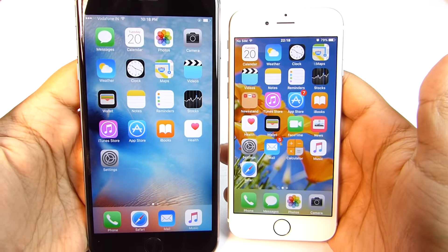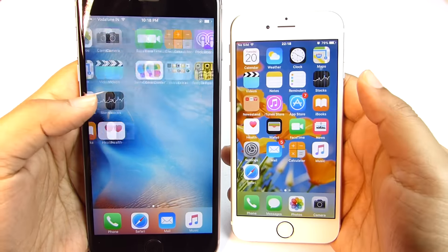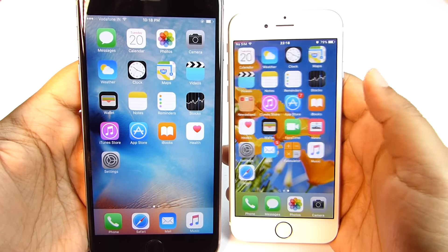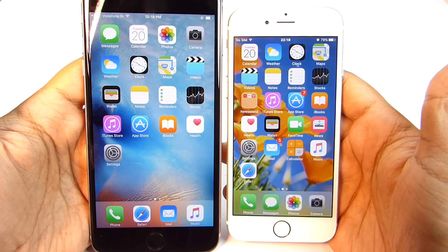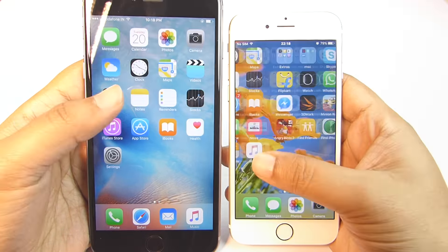This is the end of the speed test. I hope you found this video interesting and helpful. There are lots of videos coming up on the iPhone 6s Plus so make sure you're subscribed. You can also check the channel for a speed test between the iPhone 6s Plus and the Galaxy Note 5. Thanks a lot for watching — keep in touch and have a nice day!